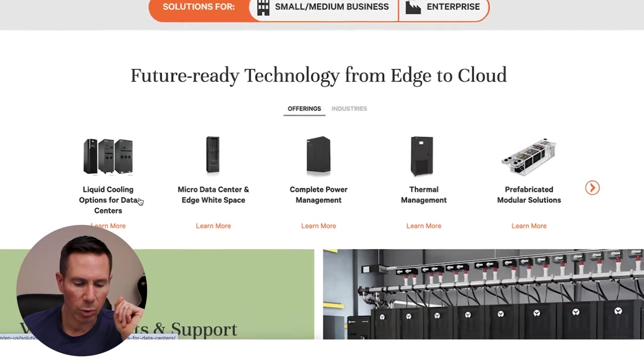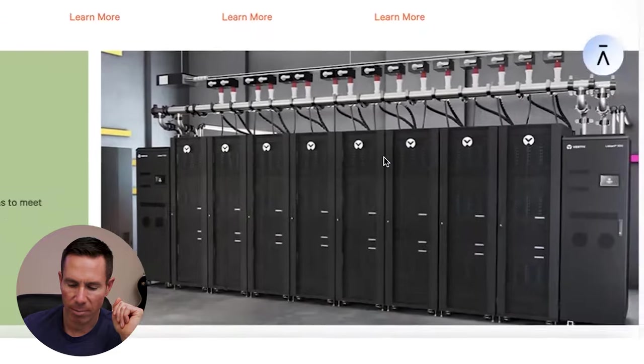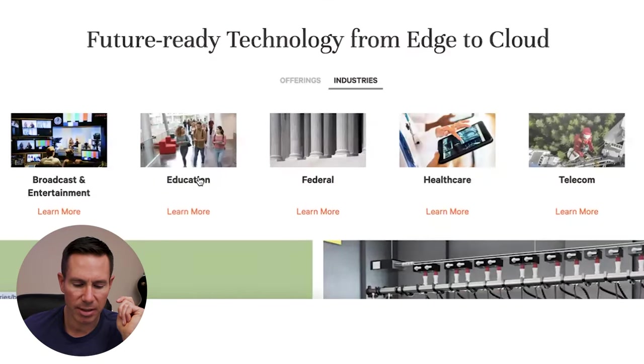One of their products is liquid cooling options. They also have thermal management. And some of the industries they serve include broadcasting, entertainment, education, federal health care, and telecom.